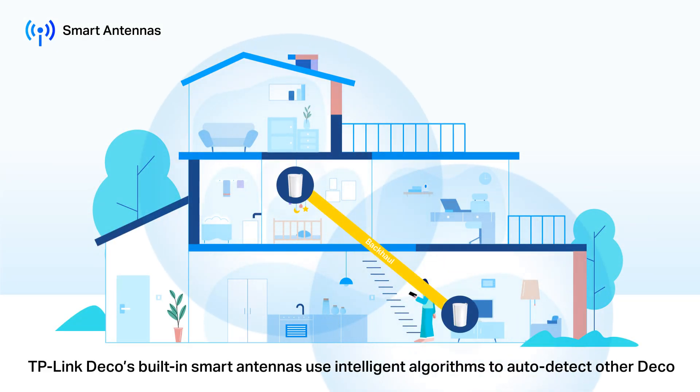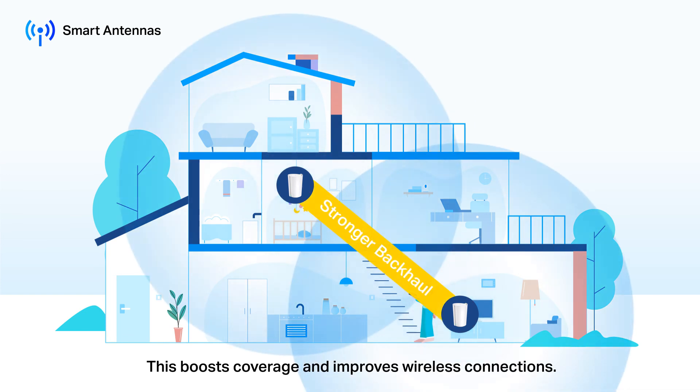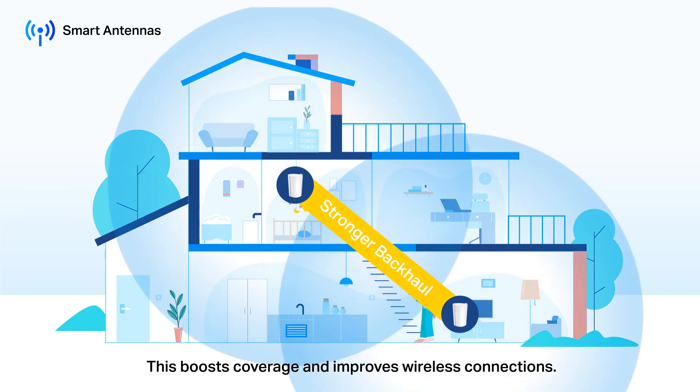TP-Link Deco's built-in smart antennas use intelligent algorithms to auto-detect other Deco units' locations and establish a stronger backhaul between each other via signal concentration. This boosts coverage and improves wireless connections.